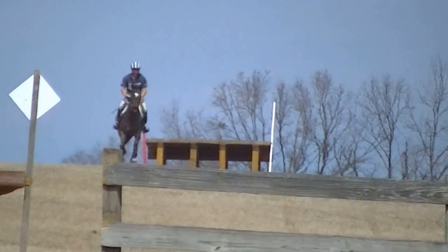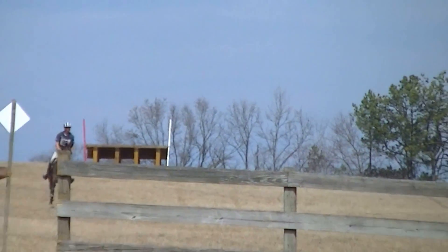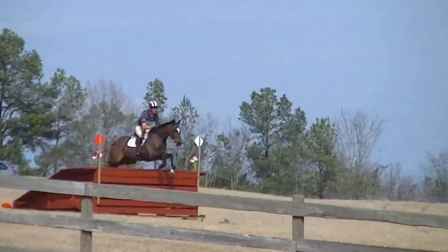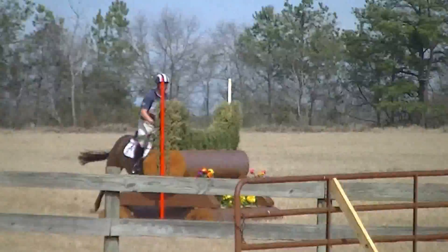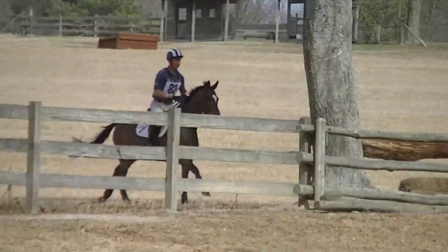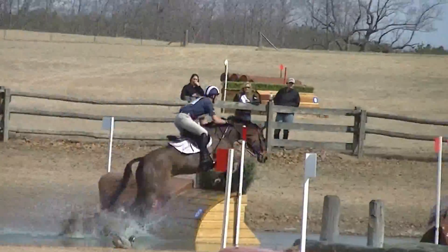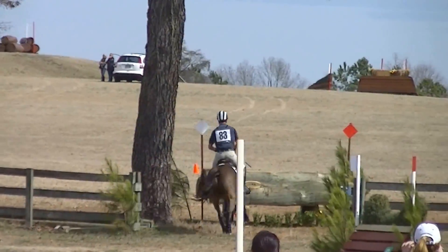Andrew McConnan and Ziggy, advanced. Andrew and Ziggy negotiate the truck table combination. It's a quick right-hand turn, and when they are over the vehicle, the bar ramp has to suit.